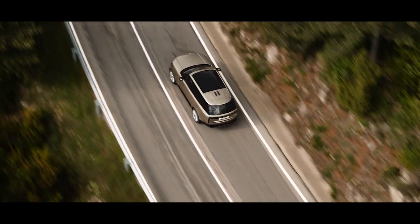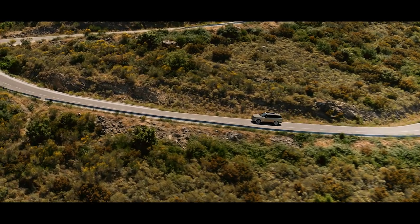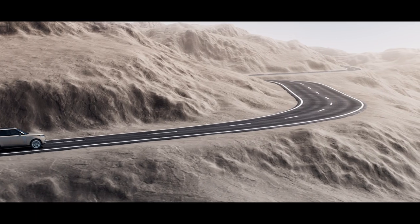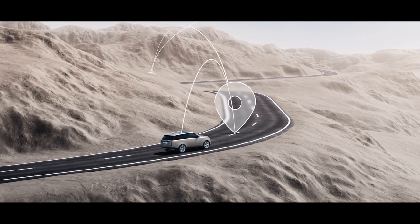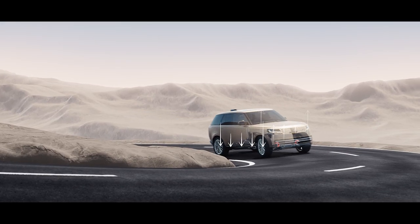The new Range Rover features the most sophisticated chassis technology of any vehicle. Its brain is the integrated chassis control system, which monitors the road up to two and a half kilometers ahead. The active systems prepare for corners using navigation and speed data, and can also lower the suspension at speed to maximize aerodynamics and efficiency.